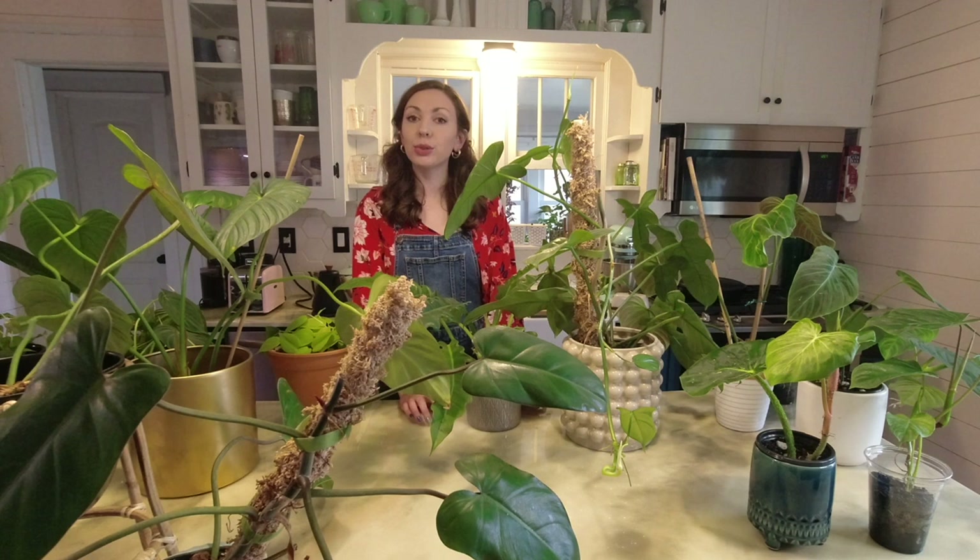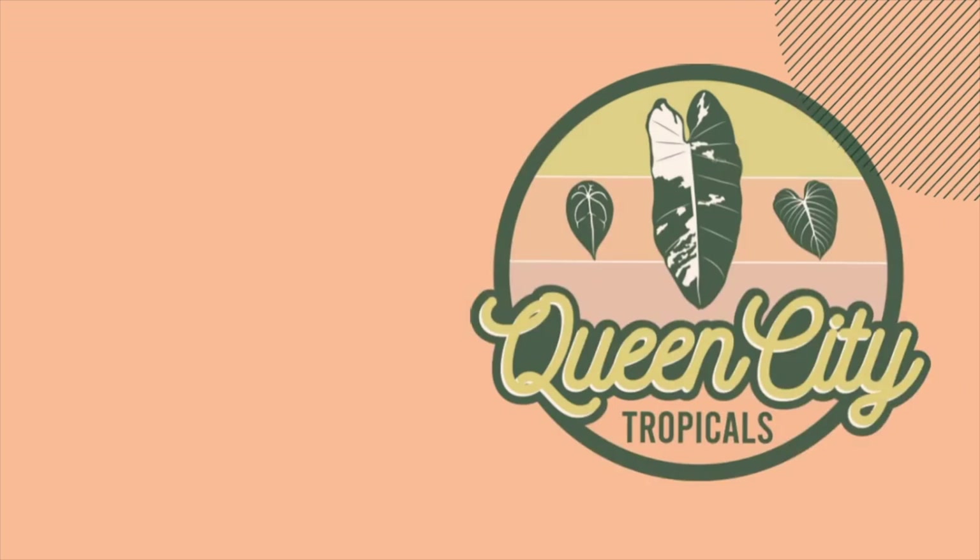Hello! Today I'm going to be showing you all of my philodendrons in my plant collection.